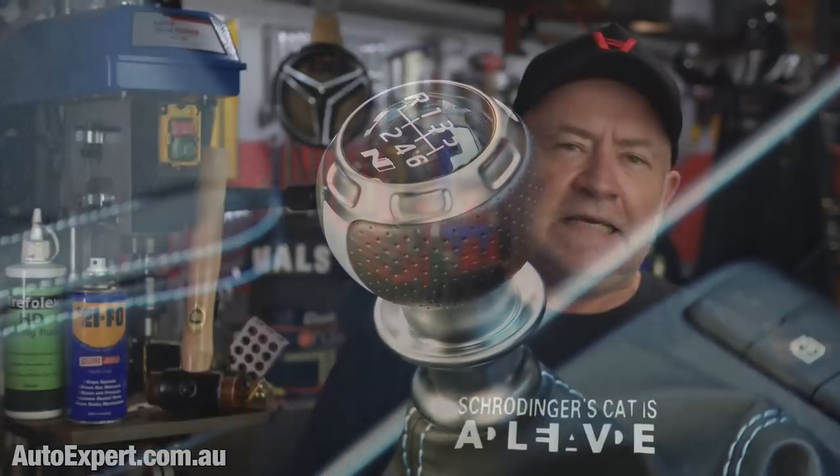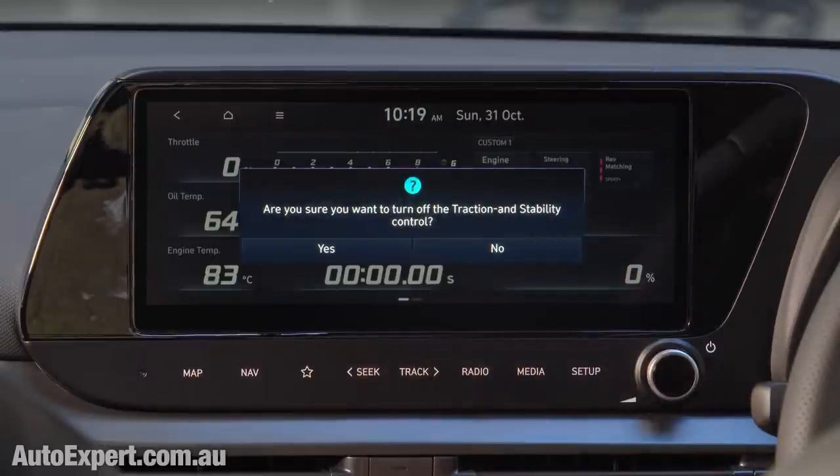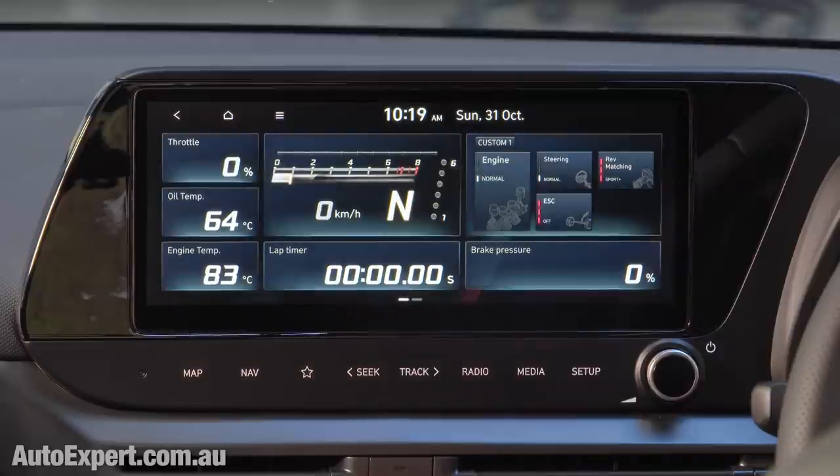Computerized rev matching is just better than you, and for me this was quite a bitter pill to swallow, but you've got to respect the facts. You can turn it off if you want — in fact the whole N custom mode is brilliant for that. It gives you the opportunity to dial in steering and suspension settings to suit your own personal preferences. There's a lot of tech on top of this car's old-school hot hatch fundamentals.